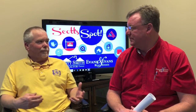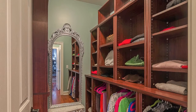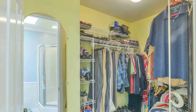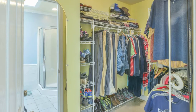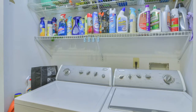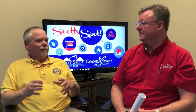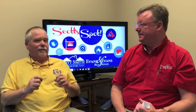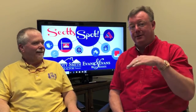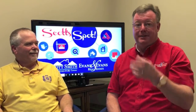Then I start working through the bathrooms, bedrooms, master bathrooms, and walk-in closets. That's a big thing with walk-in closets — make sure they are uncluttered and open to show that expansiveness. Laundry rooms — get the laundry out of there. You can have a detergent sitting on the counter, which just shows what the room is used for. Uncluttering your home is the biggest thing. Buyers need to see that this is going to be their home, not your home. The less of your stuff that's there, the more they can see it being their home.